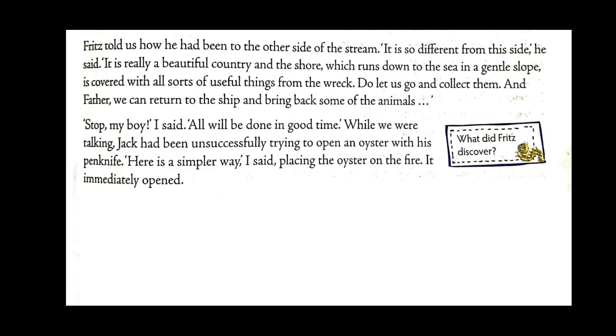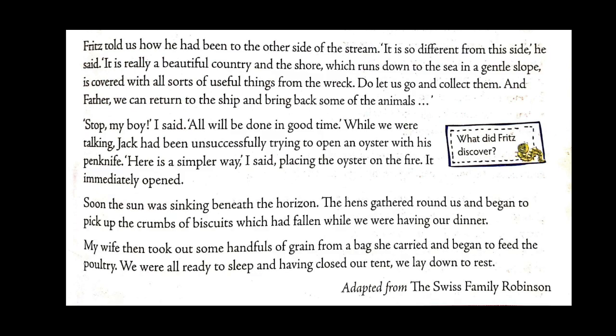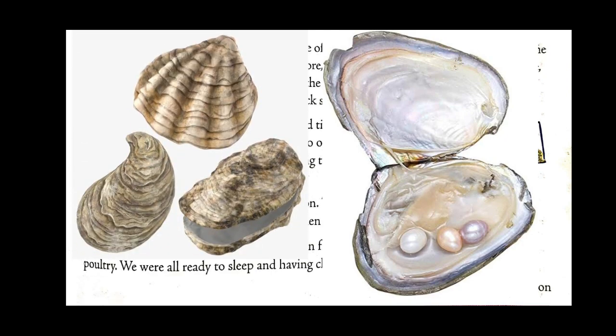Fritz told them he had been to the other side of the stream. 'It's really a beautiful country,' he said, 'and the shore, which runs down to the sea in a gentle slope, is covered with all sorts of useful things from the wreck. Do let us go and collect them — and father, we can return to the ship and bring back some of the animals.' Meanwhile Jack had been unsuccessfully trying to open an oyster with his penknife. An oyster is a shellfish with an outer shell — when you open it, you can sometimes find pearls inside, and some people eat them too.